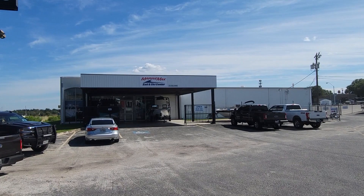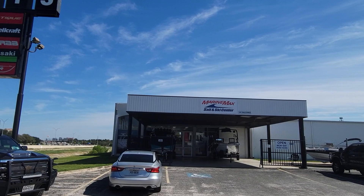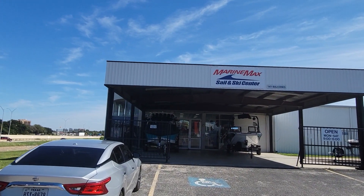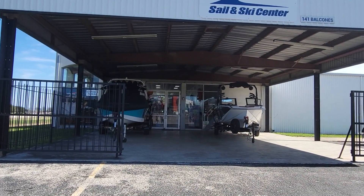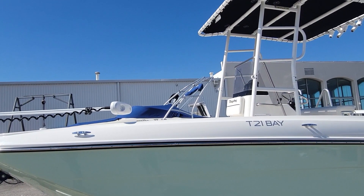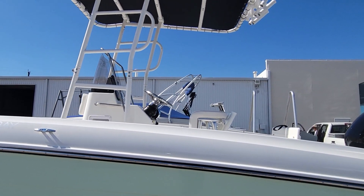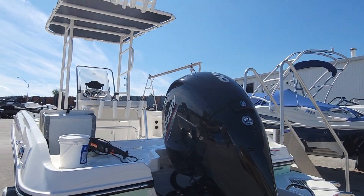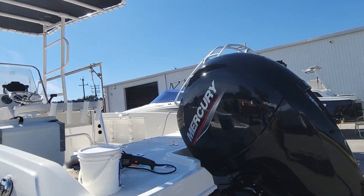The T21 Bay by Bayliner — it's a sweet rig and I really liked it, but Karen didn't. This might be out of our price range; we'll have to wait and see. Taking a look at the Trophy 21 Bay, this is in the $40,000 range. T-top, 150 horsepower Mercury, stainless steel prop.